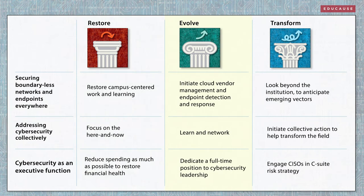Evolving from where the pandemic has left institutions might mean ramping up cloud vendor management and endpoint detection and response. Cybersecurity staff would use Educause and other resources to learn and network, and institutions without a full-time cybersecurity director position might create one.